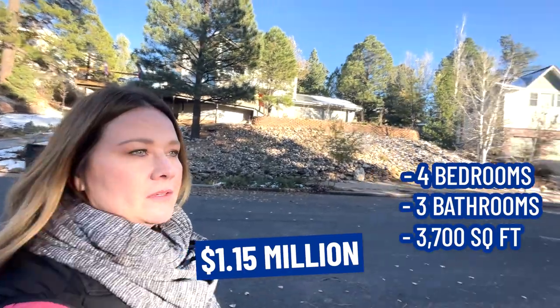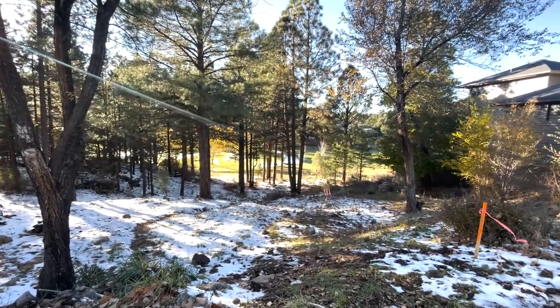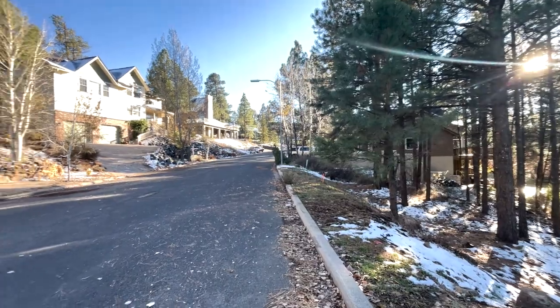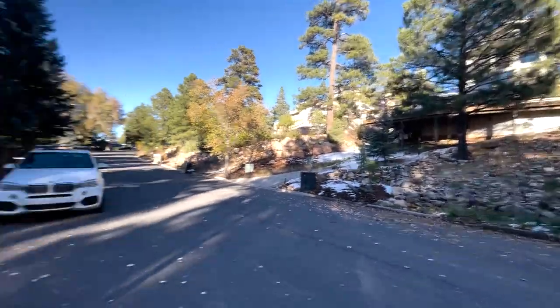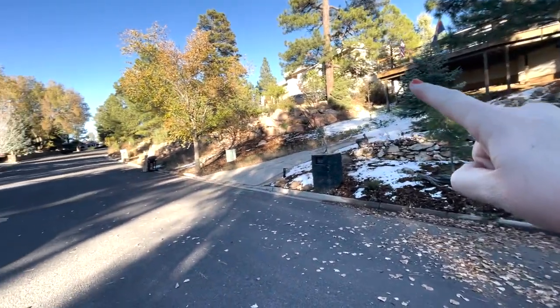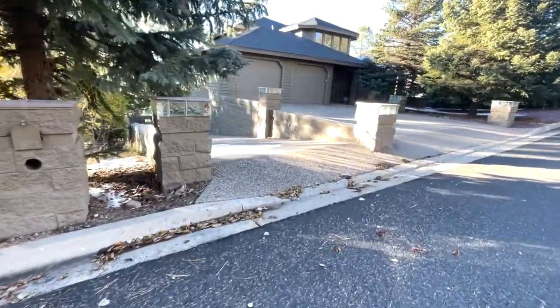This next home across the street is four bed, three bath, 3,700 square feet, and it's listed for $1.15 million. It's the one with the white house and this deep driveway. Right across the street is beautiful access to one of our golf courses here. It's not in a cul-de-sac — it's in a really heavily treed area, really beautiful, with lots of aspens that have just lost all of their leaves. There are a lot of bigger homes back here with steep driveways, which is very popular. You can find driveways that aren't steep, but sometimes the best houses have steep driveways.